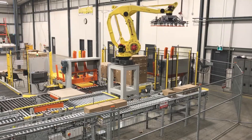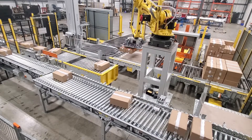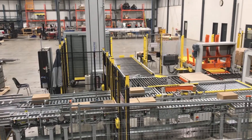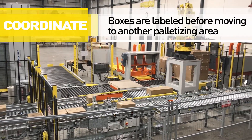Once depalletized, a programmable bump turner is coordinated with the Hytrol E24 zoned case conveyor. This introduces the case's narrow side leading to a downstream case labeler, where the final end user labels are automatically placed onto the case.